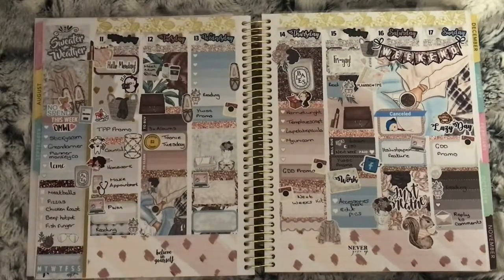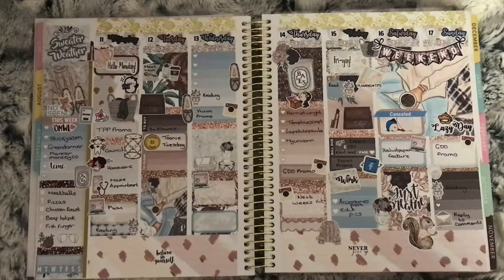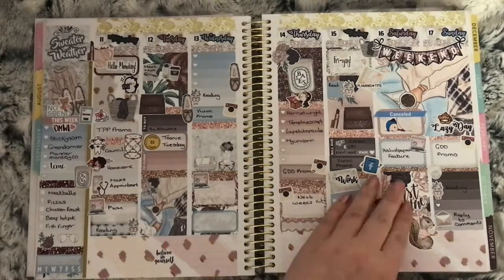This is September 11th to the 17th using the Sweater Weather kit from Lucinda Charlotte. I love the colours in this — they're perfect for going into fall. I don't think there was anything too big on that week.